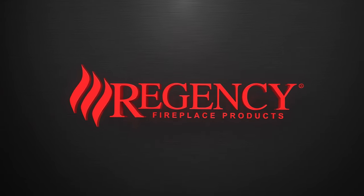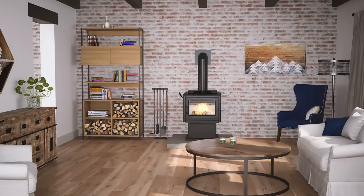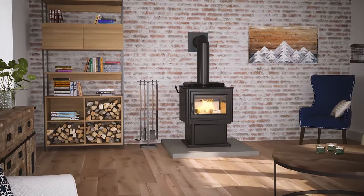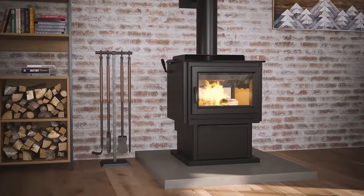Introducing Regency's most efficient, cleanest burning wood products ever: the revolutionary Pro Series, featuring triple stage burn technology. The culmination of extensive research by Regency combustion engineers, the Pro Series uses a revolutionary triple burn system to maximize burn efficiency with low operating costs.